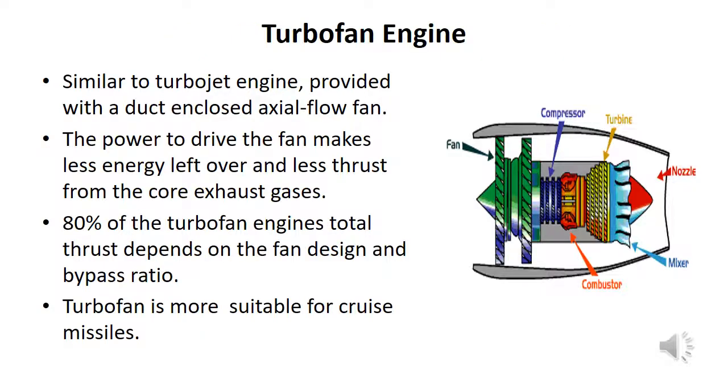The turbofan is similar to the turbojet engine but is provided with a duct-enclosed axial flow fan. The power to drive the fan leaves less energy for the core exhaust gases. Approximately 80% of the turbofan engine's total thrust depends on the fan design and bypass ratio. Turbofan is more suitable for cruise missiles.